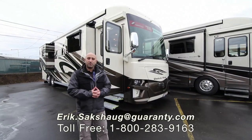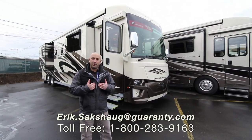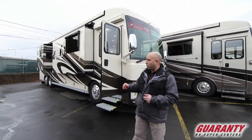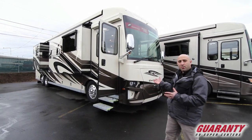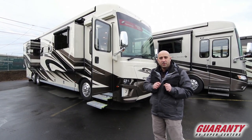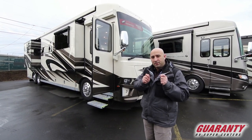Greetings ladies and gentlemen and welcome to Garany RV Supercenters here in Junction City, Oregon. My name is Eric Saxog and today I'm going to be giving you a brief tutorial on this brand new 2019 Newmar Dutch Star 4018. There is a lot that's changed for the Dutch Star in 2019. Let's go in and have a look around.